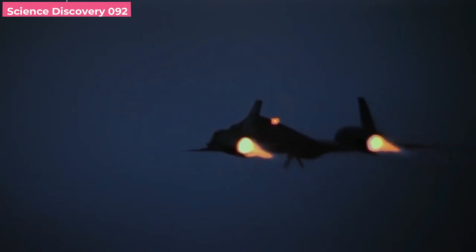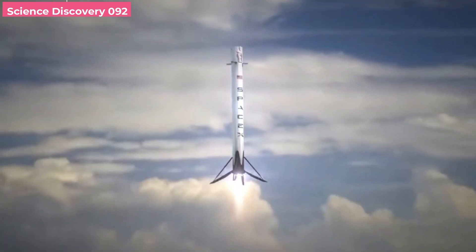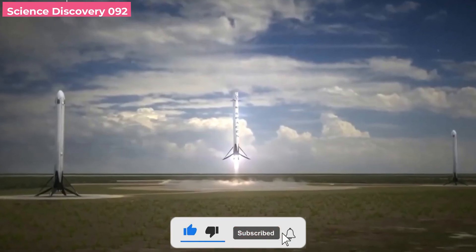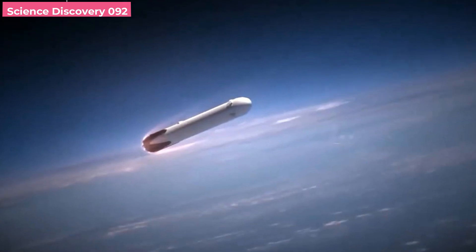The main issue preventing the development of the Son of Blackbird project is the lack of a sufficient power plant. A hypersonic airplane and hypersonic missile both have the same issue. Except for a rocket, which can only travel in one direction, flight occurs at speeds between subsonic, supersonic, and hypersonic.